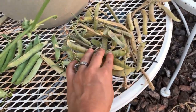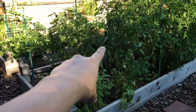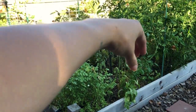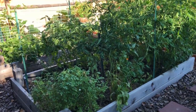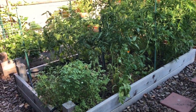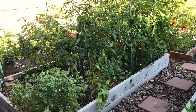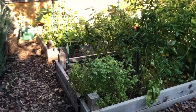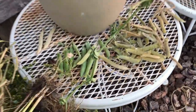I pulled my sweet peas out this weekend. They were over here in this kind of bare area at an angle, going up a trellis. The timing of them being done was so perfect because the tomatoes were really needing a place to vine out — seriously couldn't have done that better if I had tried.